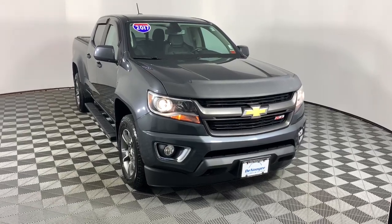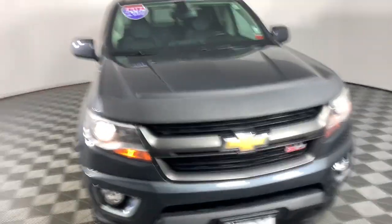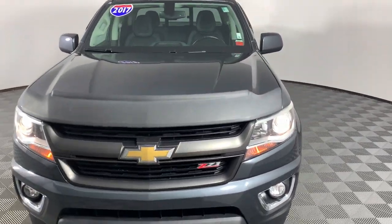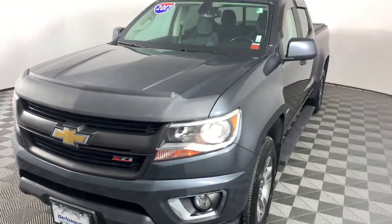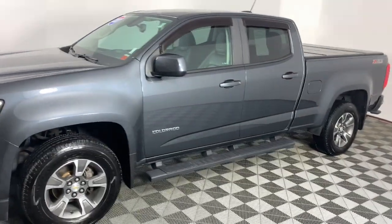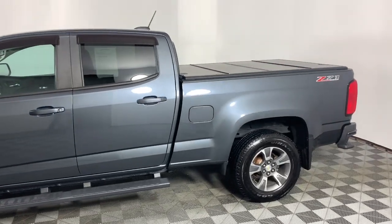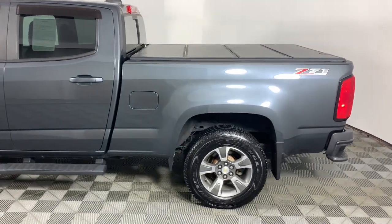Enjoy the view of this 2017 Chevrolet Colorado. With less than 70,000 miles on the odometer, this vehicle stands out from the rest. Get the job done in sleek and sporty style in the versatile Colorado, the mid-sized pickup that has the amenities and technology to keep you safe, comfortable, and connected.